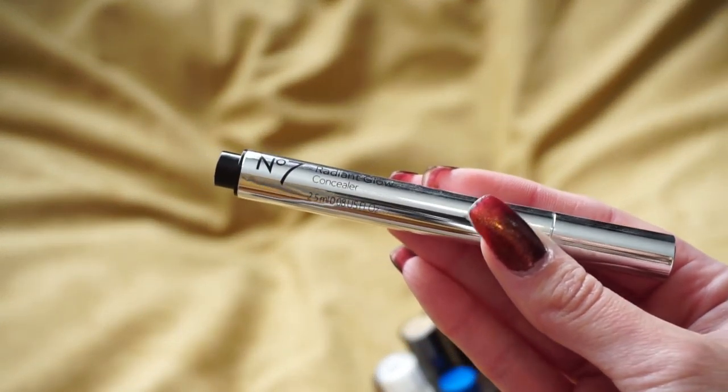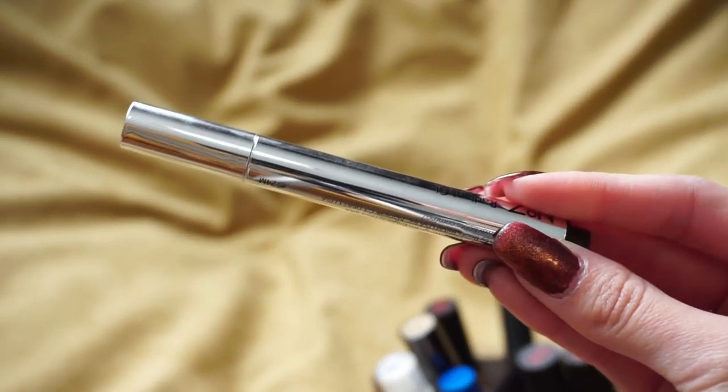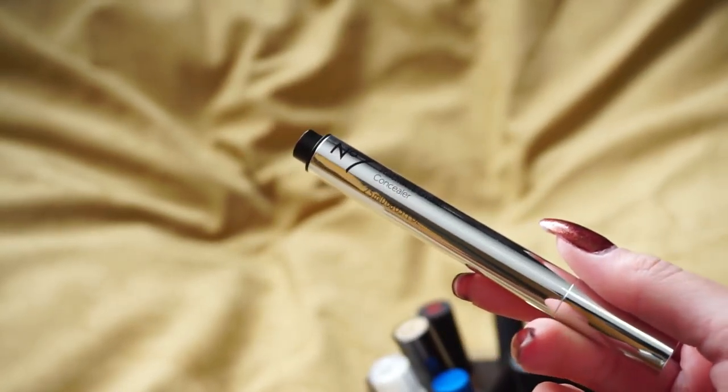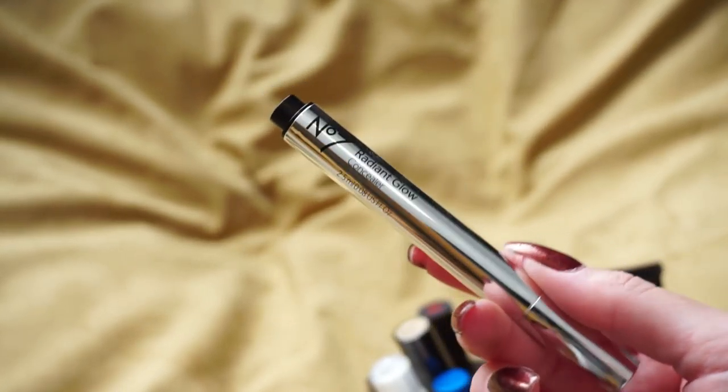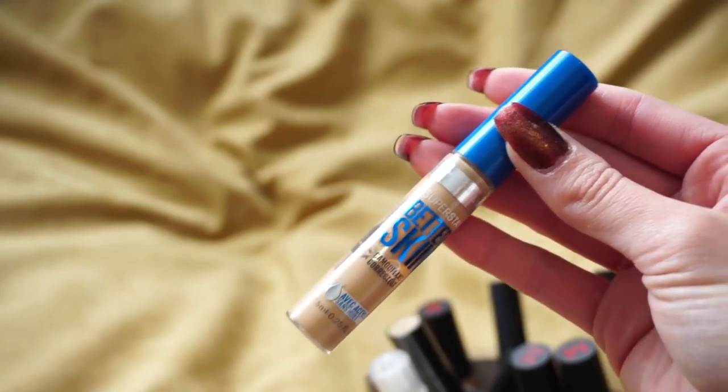Next is the No. 7 Radiant Concealer — a bit of a different applicator where you click it up to get the product out. It's a really light coverage concealer but gives a really nice glow to the under eyes. I reach for this mostly in the summer; I haven't reached for it lately with the colder months since I need more coverage right now. But I'm still going to hold on to it because I think it's a really nice concealer.